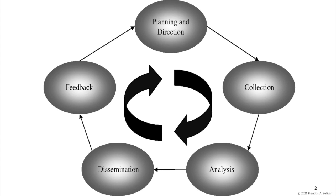We hear a lot about intelligence in the abstract, but what is intelligence and how is it actually produced? This occurs through what is known as the intelligence cycle — the process of gathering intelligence and using it to inform decision-making.